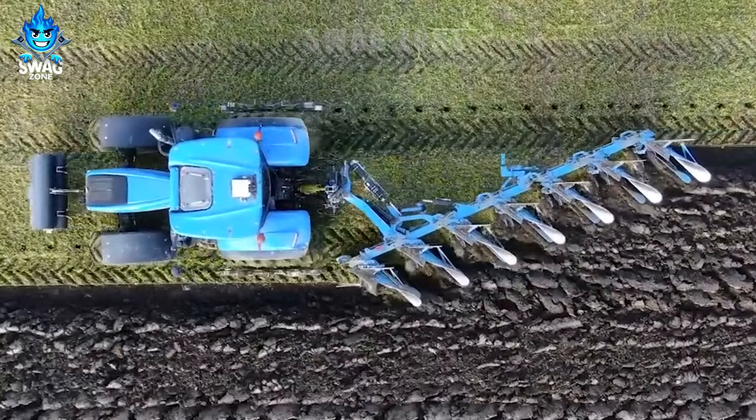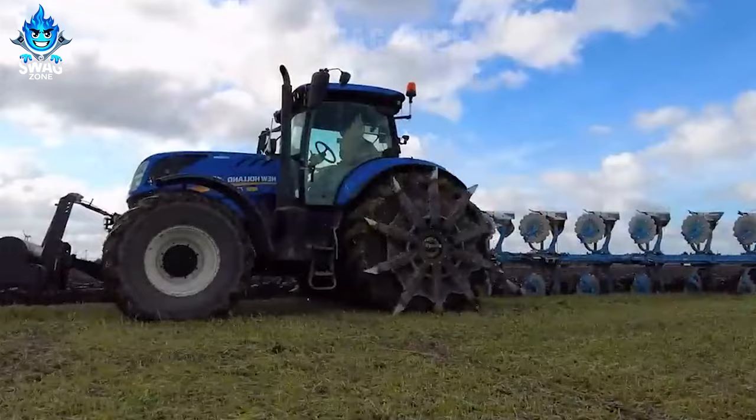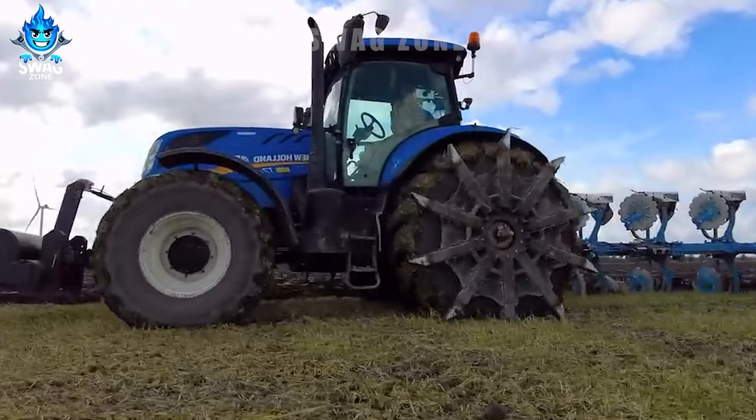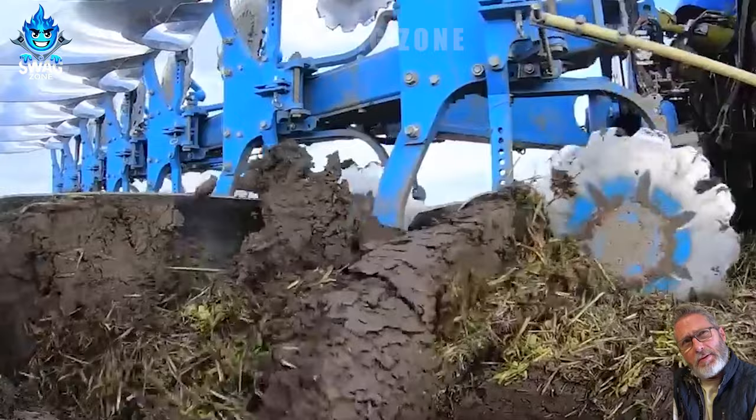New Holland's Devon Point 270 tractor and Lemken implements play vital roles in agriculture, aiding farmers in fieldwork and enhancing farmland care. The T7.270 boasts a potent 270 horsepower engine and weighs around 9 tons, enabling diverse agricultural tasks.